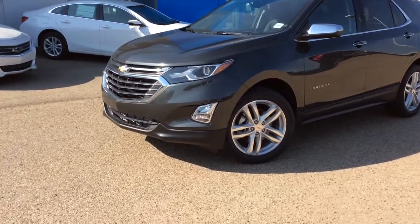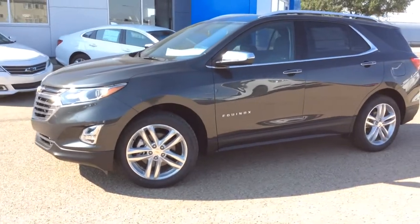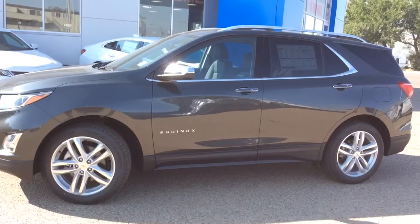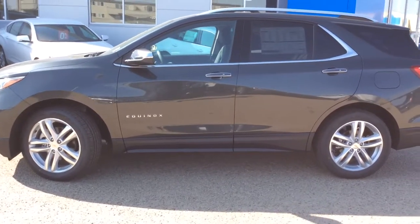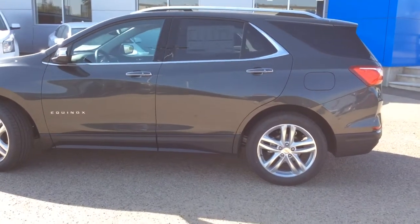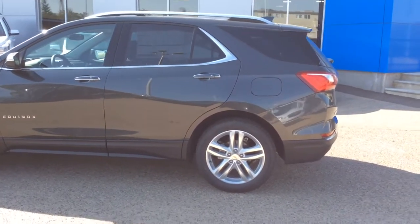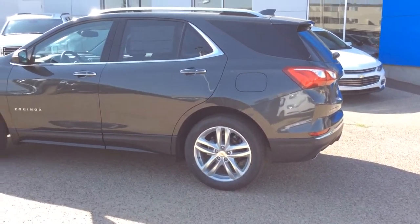You've got your front fog lamps and LED headlamps. It does have the power liftgate which is hands-free, and your rear park assist. It also has your bird's-eye view surrounding cameras. You've got the 2.0-litre inline 4 turbo engine paired with your 9-speed automatic transmission, and it has Nightfall Grey metallic. To be added, we've got some roof rack cross rails to be installed.